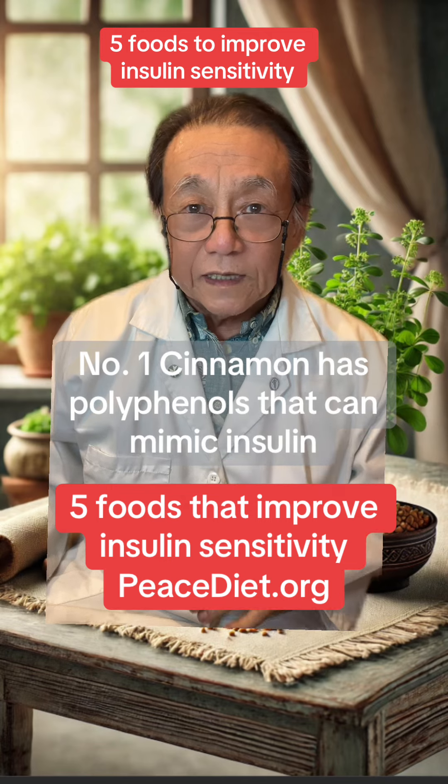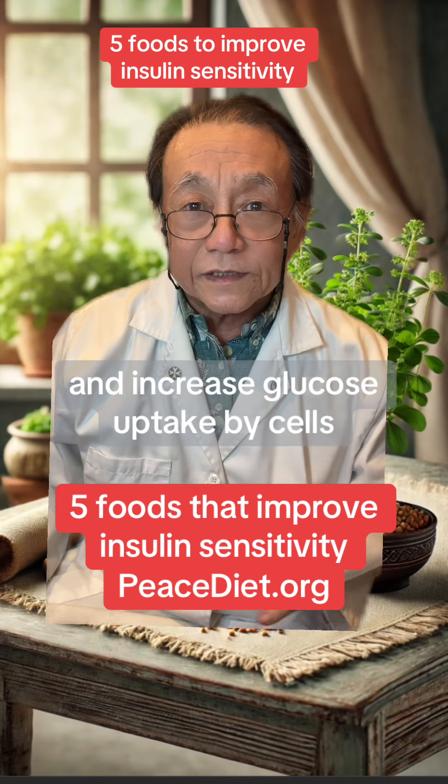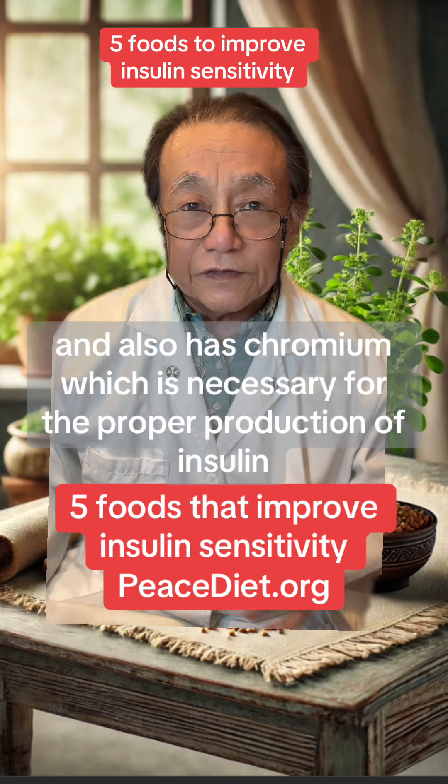Number one, cinnamon. Cinnamon has polyphenols that can mimic insulin and increase glucose uptake by cells. It also has chromium, which is necessary for the proper production of insulin.